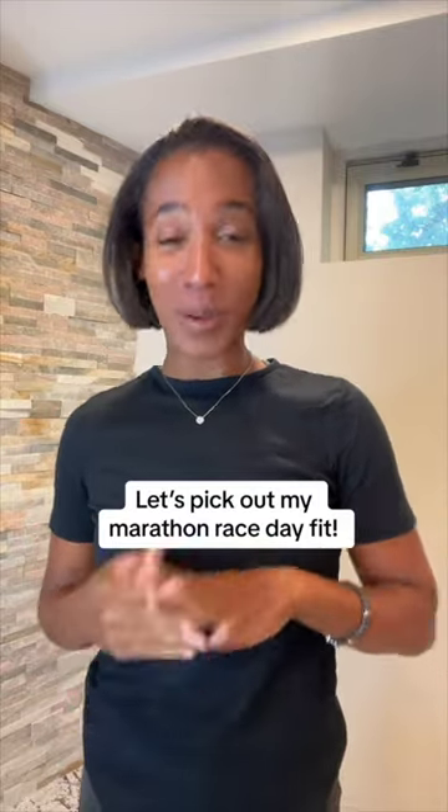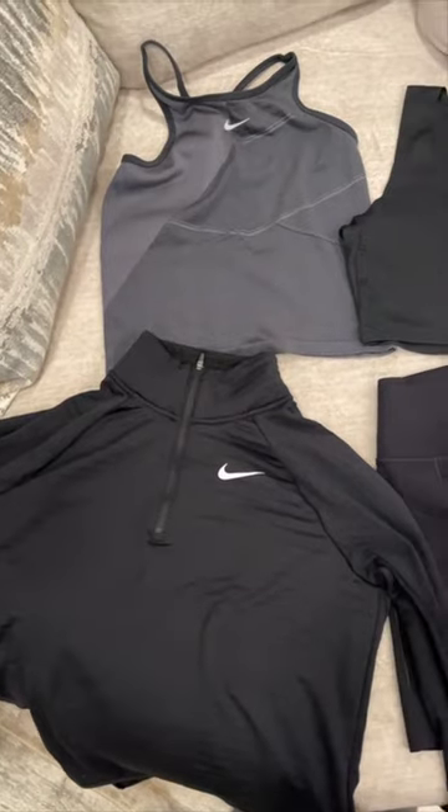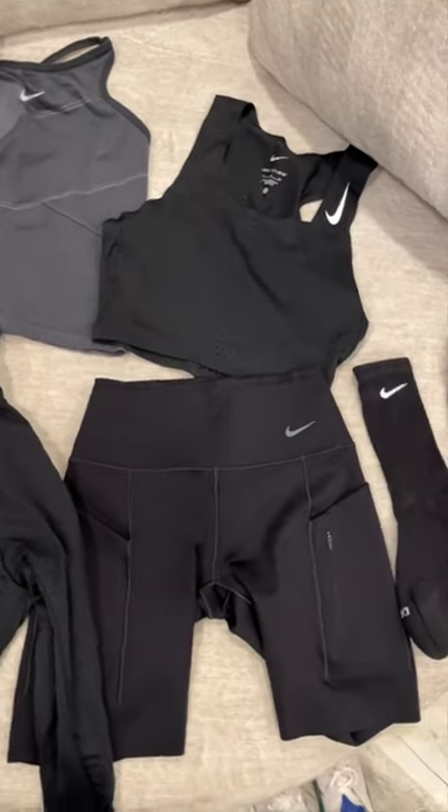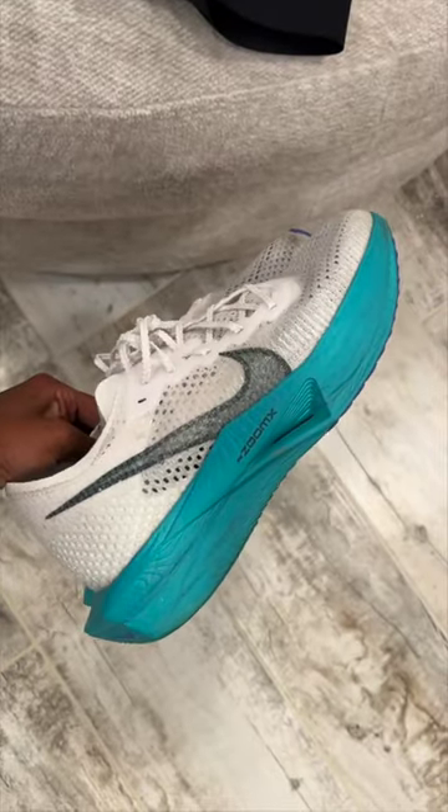Let's pick out my race day outfit for my second marathon coming up October 1st. This is everything I got from Dick's Sporting Goods. I'm still deciding which top I'm gonna wear, but definitely a long sleeve to warm up in, shorts, tall socks, and these are my racing shoes.